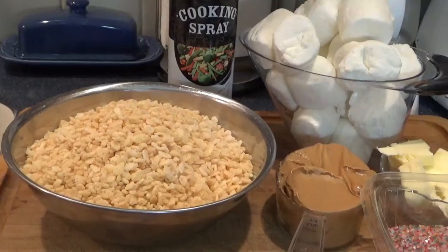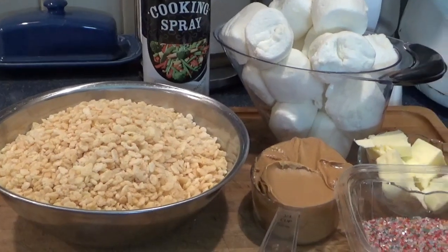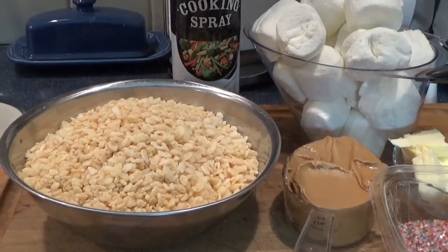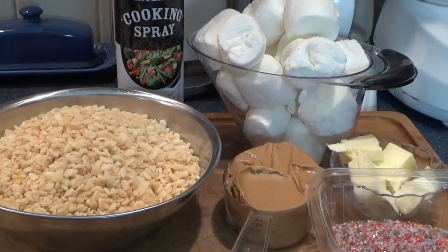It's pretty simple, guys. This is it: 12 ounces of marshmallows, 4 tablespoons of butter, 3/4 cup of peanut butter, 5 cups of Rice Krispies, nonstick cooking spray, and I have some rainbow sugar just because I want to dress it up a little bit.